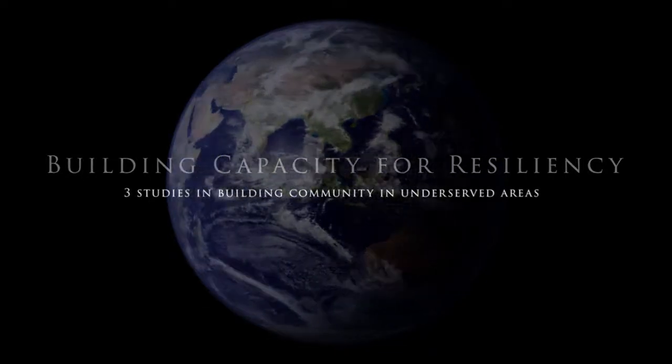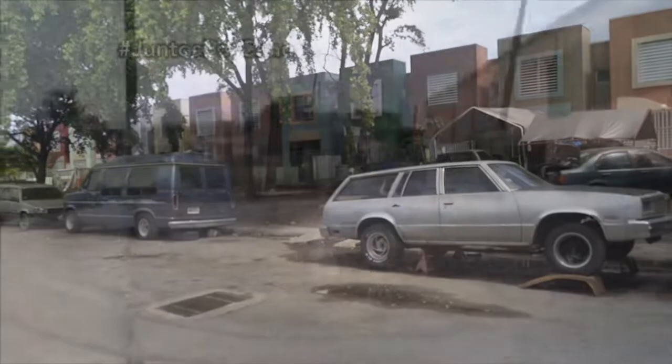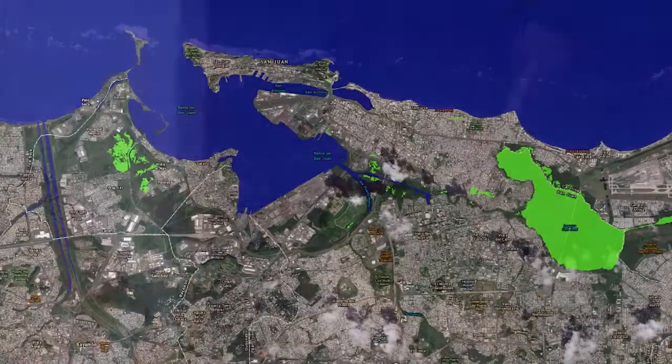Across the globe, disadvantaged communities in low-lying areas are facing an increased threat of flooding from severe rain events and storm surges due to climate change and sea level rise.